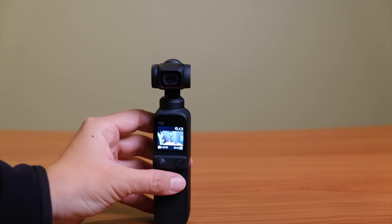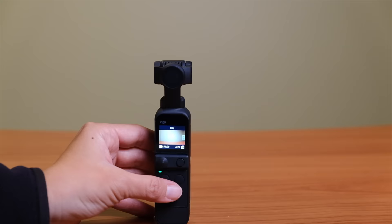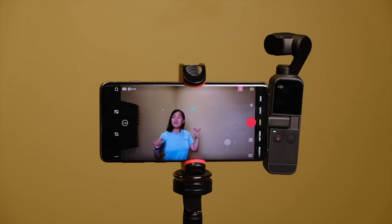First up is the DJI Pocket 2. This is a pretty unique camera because it's also a gimbal, which has its pros and cons that we'll discuss in a minute. But this is one of the best gimbal cameras out there, even though it is a little bit older, having come out in August 2020.